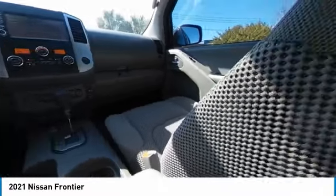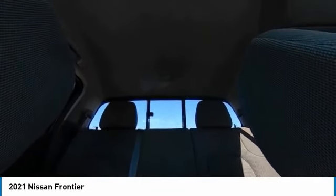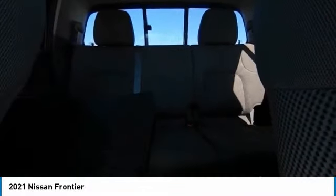Here are some of this vehicle's great options: electronic stability control, alloy wheels, traction control, remote keyless entry, rear step bumper, fog lamps, speed control, splash guards, four-wheel disc brakes, and front-wheel independent suspension.